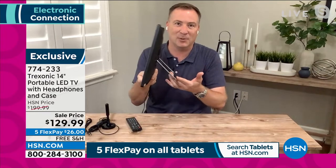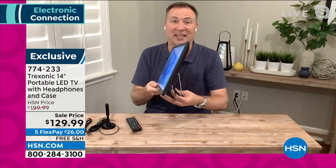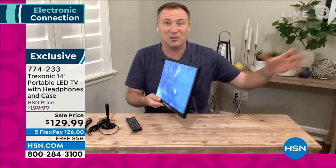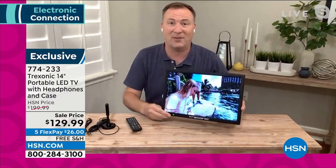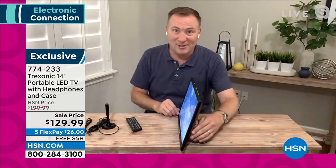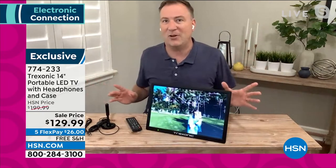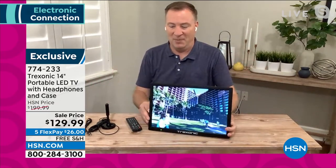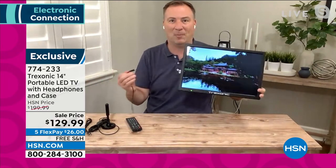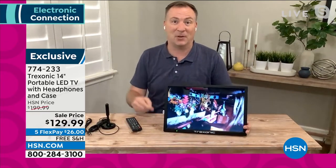With the kickstand built in, it's perfect for a nightstand, the bathroom sink, or the kitchen. Take it outside — the kids are away at school, you want to sip your morning coffee on the porch and watch TV. All you need is two inches for the kickstand. Every other TV has to be plugged in, but not this one.